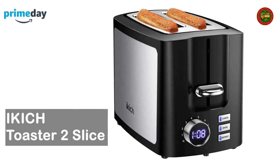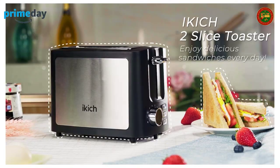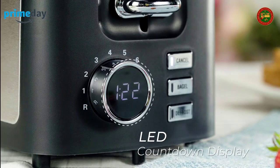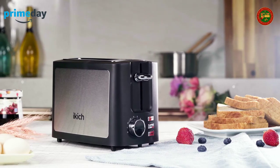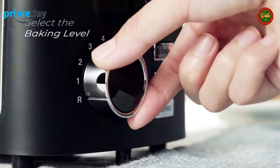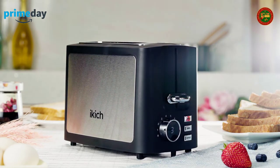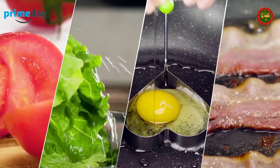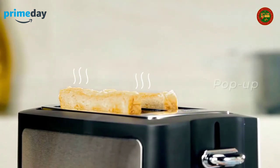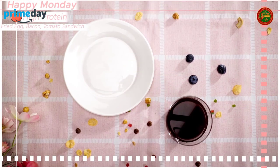iKick two-slice toaster: a digital screen timer indicates toasting progress, making it easy to see the remaining time for your selected shade setting at a glance. Note: defrost mode adds 30 seconds; reheat mode adds 35–45 seconds to the selected gear. LED indicator buttons ensure correct operation, and the digital display shows toasting time. When finished, the toaster automatically pops up.